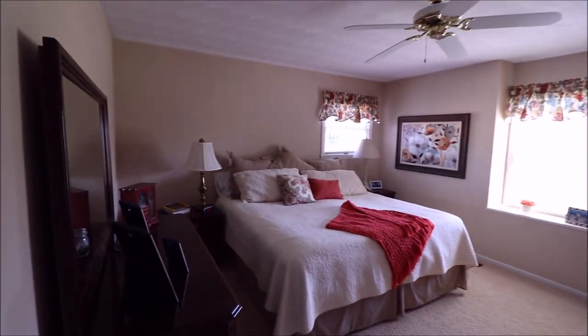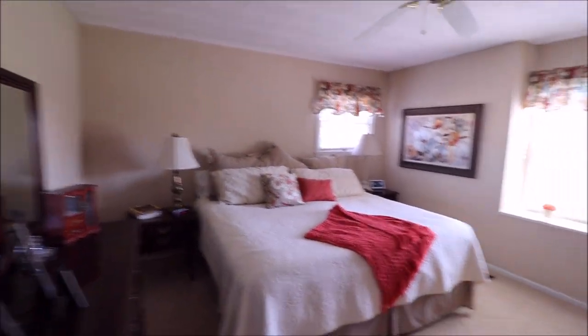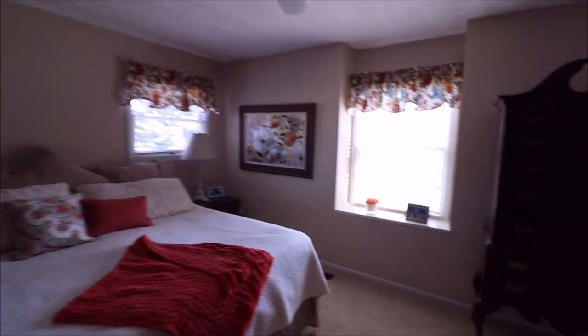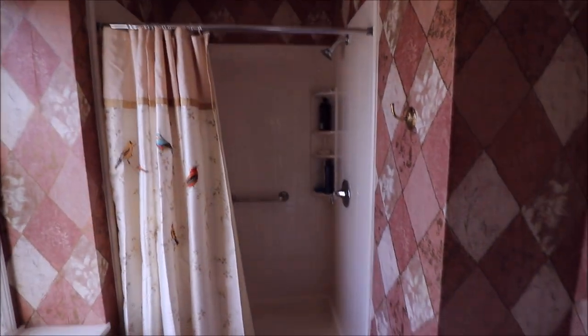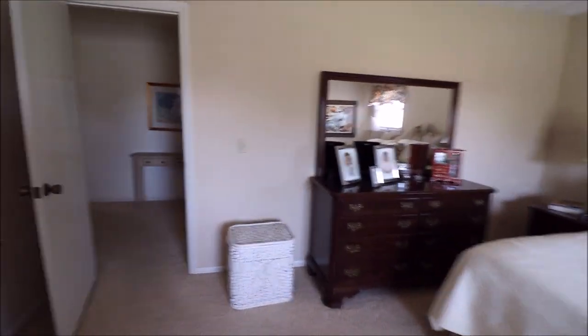And then the master — this master is gigantic. Tons of space and tons of natural light flowing in. We've got our master bath here with a nice little bench seat window, stand-up shower, updated toilet, and updated vanity. And check out that walk-in closet — tons of space in there as well.